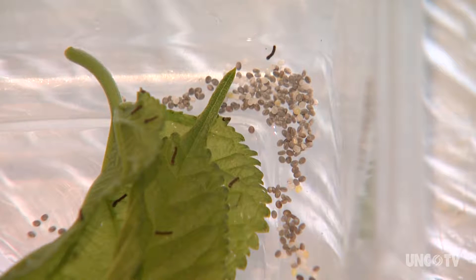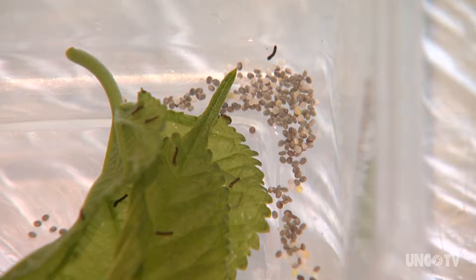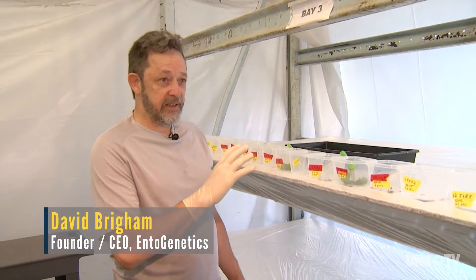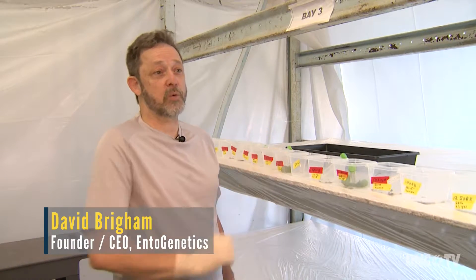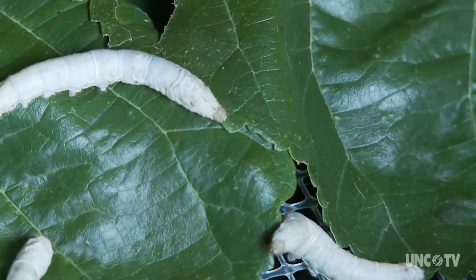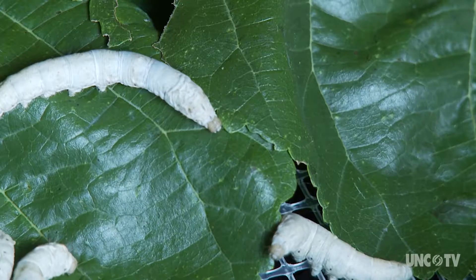Did you catch that? Spider silk. Keep watching. We're taking the black widow gene and putting it in place of the silkworm silk gene. And so when they go to make the cocoons, they read the gene and they just make it. And instead of making regular silk, they make spider silk.